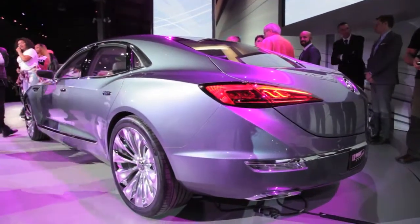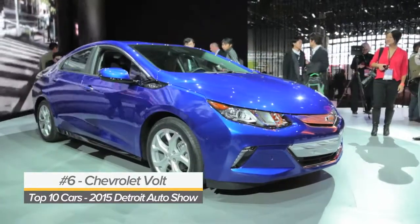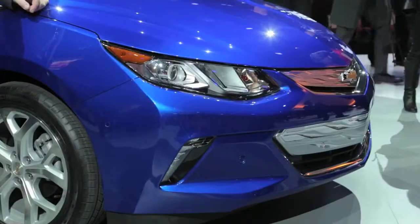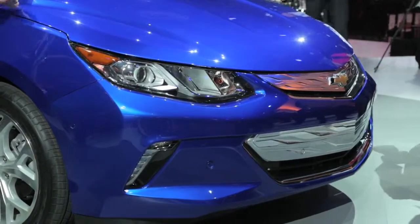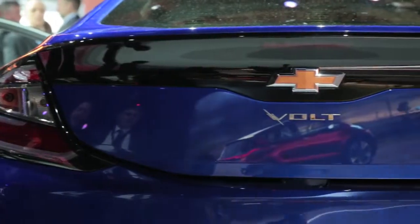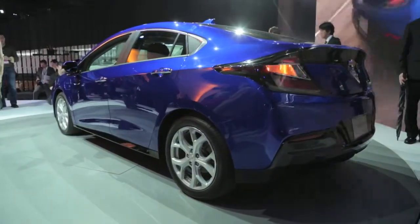But enough about concept cars. The 2016 Volt sits at number six on our list and its buzz is all for real. For the second generation, Chevrolet's extended range electric car finally rides on its own platform and can now travel up to 50 miles without burning gasoline. It has a smaller, more efficient battery, a bigger gas engine, and fresh styling that keeps it looking like a Chevy Prius.